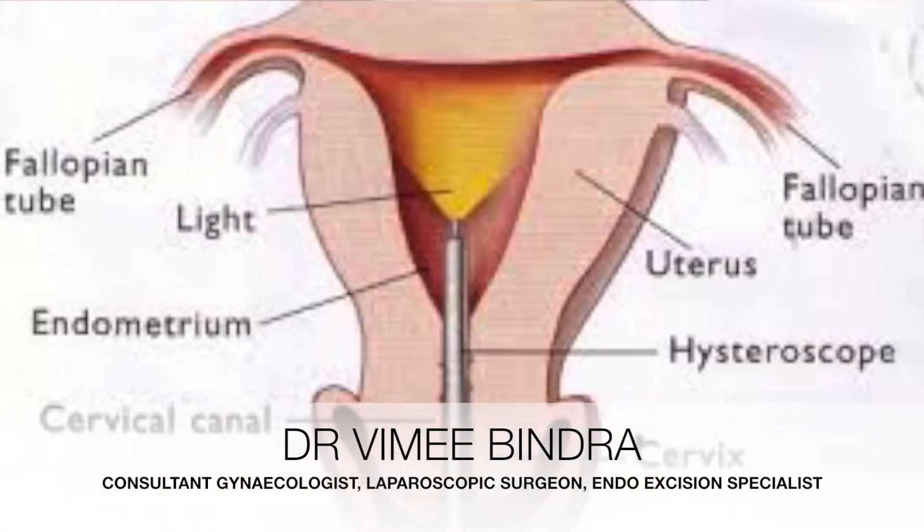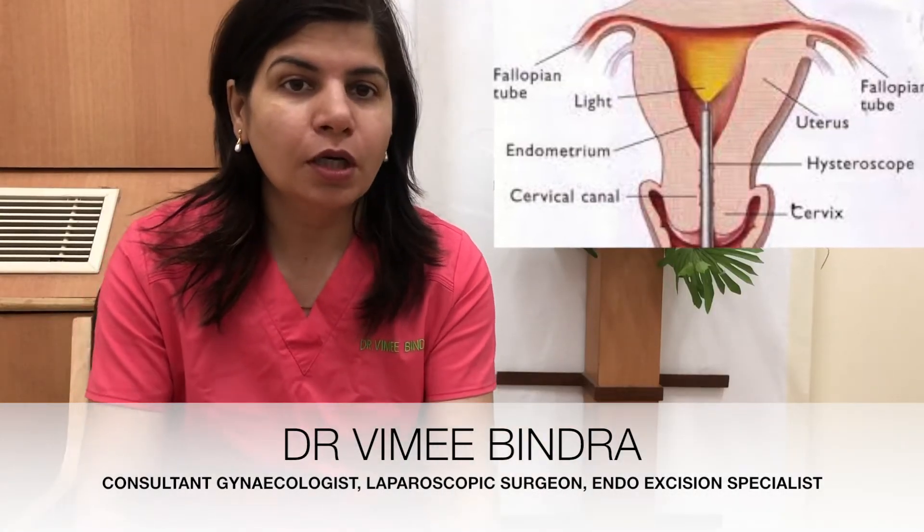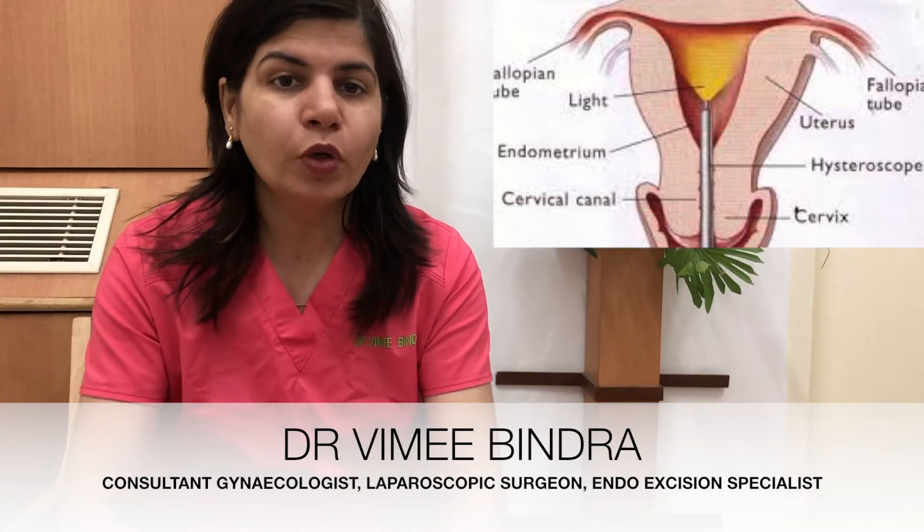Let's talk about hysteroscopy today. Hysteroscopy is a technique in which we can look inside the uterus. 'Hystero' means uterus and 'scopy' means there is a telescope through which we can look inside the uterus. It is also called the gynecologist's extension of eyes because we can look inside the uterus and treat the pathologies and abnormalities.